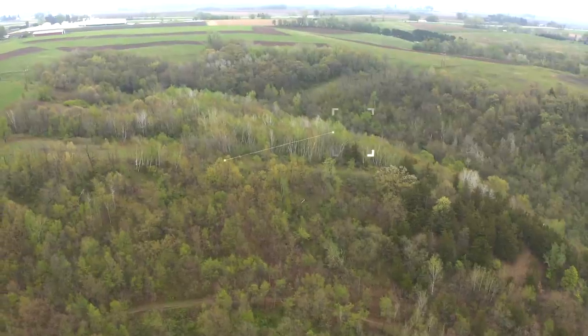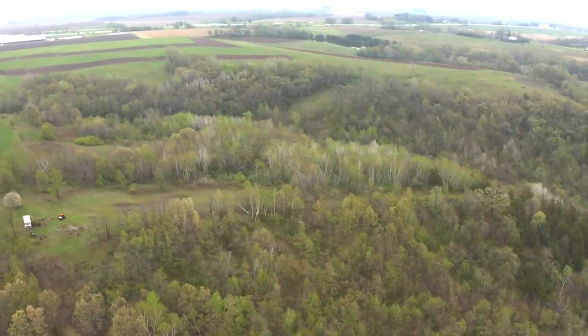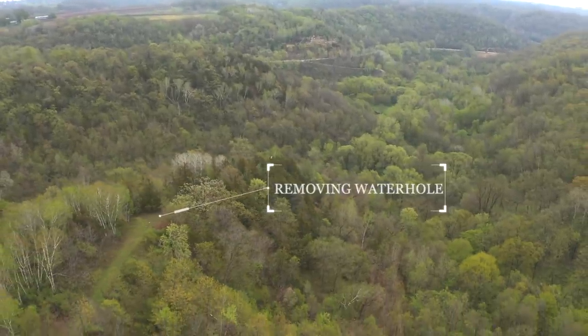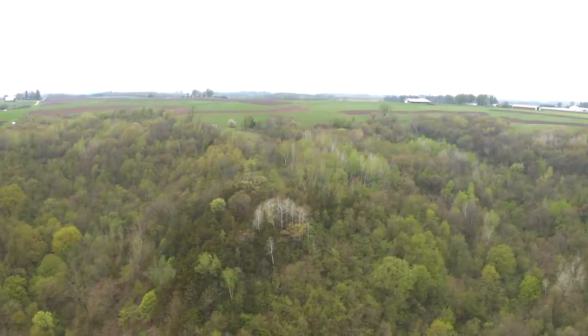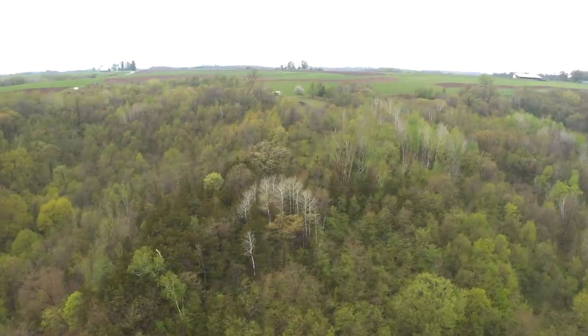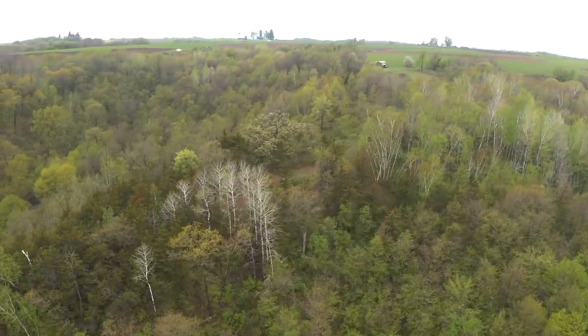We had the option to turn this into a food plot extending down the ridge, or leave it as-is — there's a water hole down there we're moving to a better spot. We could have created more bedding, and that's what we wanted to do here. This is a 67-acre chunk that connects to the rest of our property, and we need to plan for deer bedding on either side of this ridge top, not necessarily right up on top. Adding switchgrass down the top is the right move.